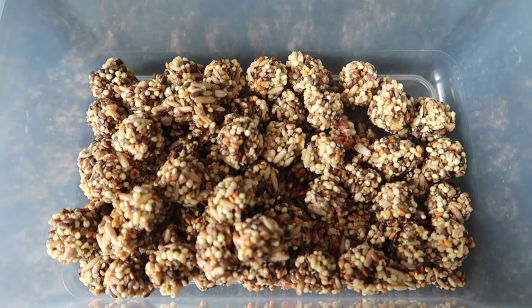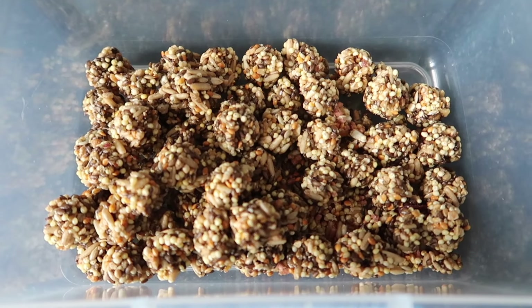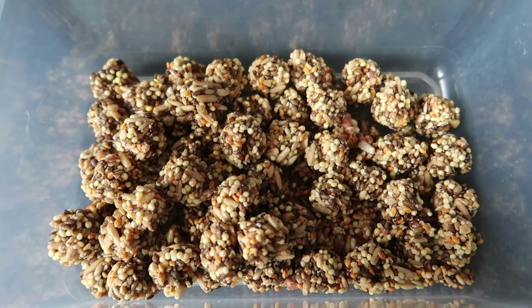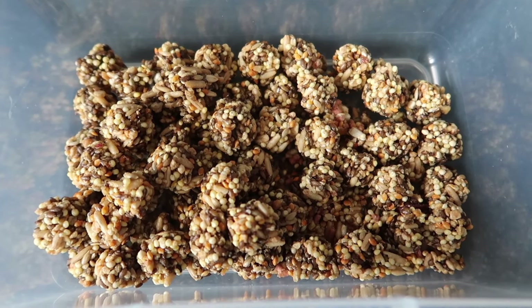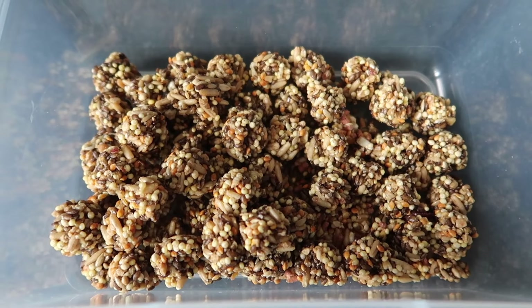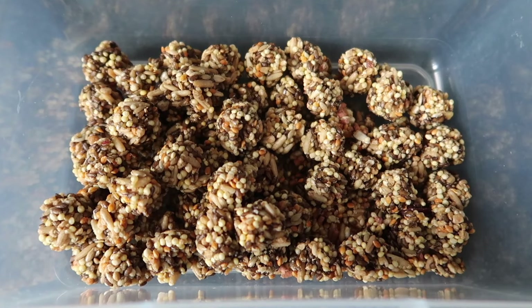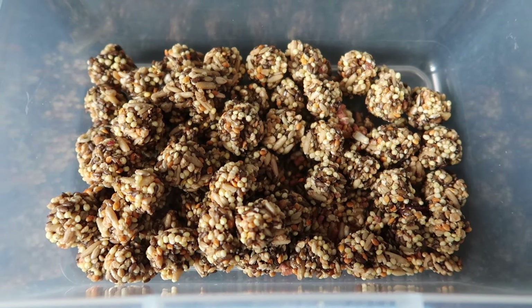Then we have Nutri Berries, which are very much a treat food — the birds don't get them very often at all, but we like to have them on hand, especially for Lou and Kip. Sometimes Kip gets a bit spooked by something out the window at night and doesn't want to go back in his cage, but a very high value Nutri Berry is almost a failsafe way of getting them back in. For special occasions, all of the birds get one too.